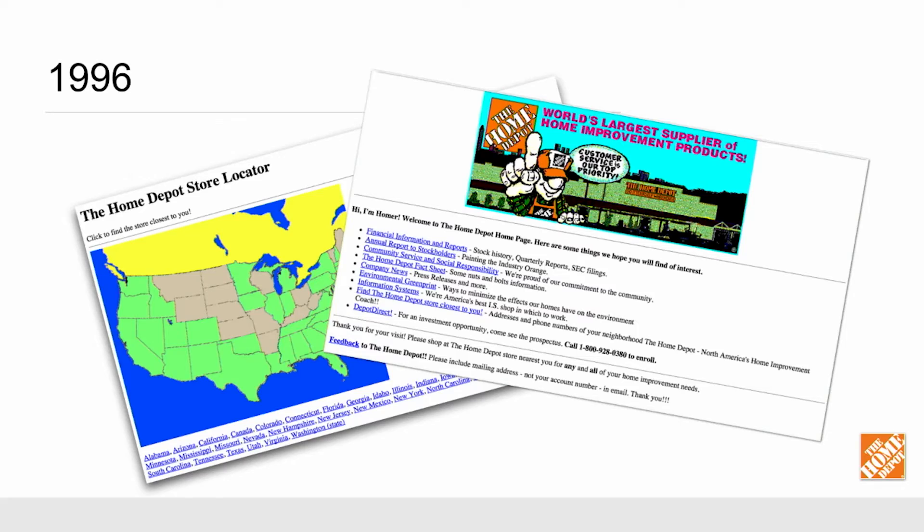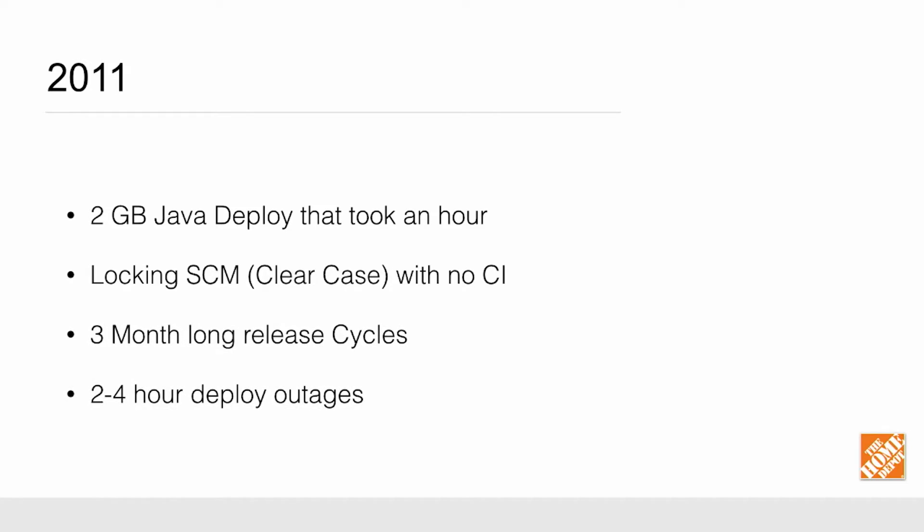This is actually how a lot of systems start these days. You start out with something small, lean, and mean, and over time you add features and functions into it, and then you end up with something that's a little bit bigger and a little bit more difficult to manage. It's the same way with the HomeDepot.com site. In 2011 we had a two-gig deploy that took over an hour. We had three-month-long release cycles. We really didn't have any CI or automated testing, and we actually had a two-to-four-hour outage whenever we wanted to deploy.